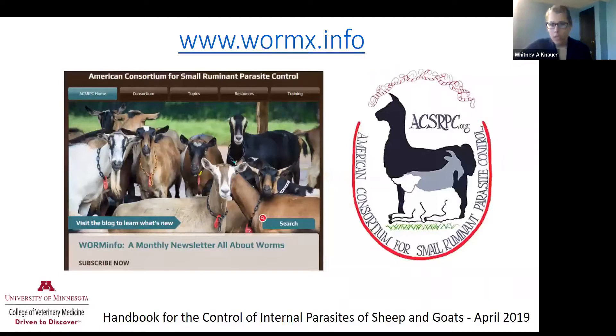If you take nothing away from this presentation except for this slide and this website, I think it will be a success. This website, wormx.info, is put on by the American Consortium for Small Ruminant Parasite Control. They do a good job of having all kinds of resources for producers interested in controlling parasites in small ruminants. If you click on the resources in the picture on the left, you can find pretty much everything you need to know.